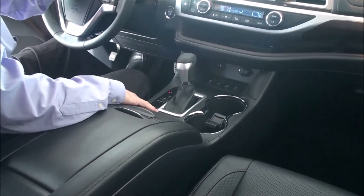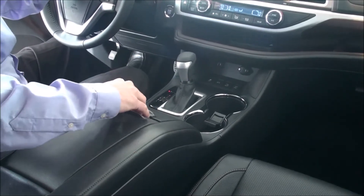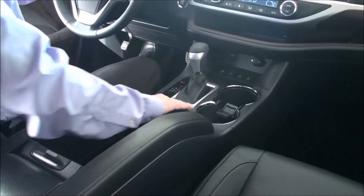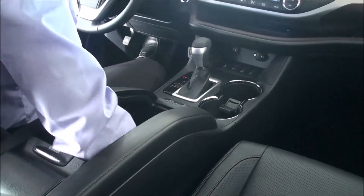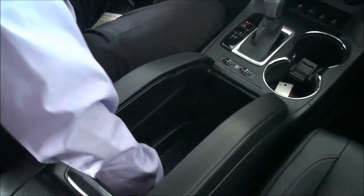Also, on the Limited you get heated and cooled seats. On the XLE you get heated seats. This cargo area has lots of space, as you can see right there.